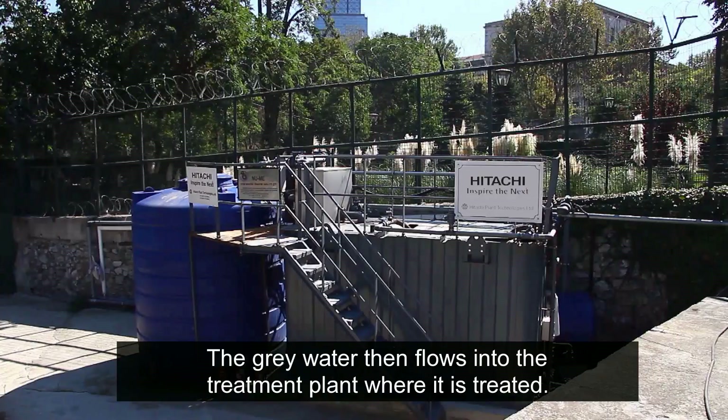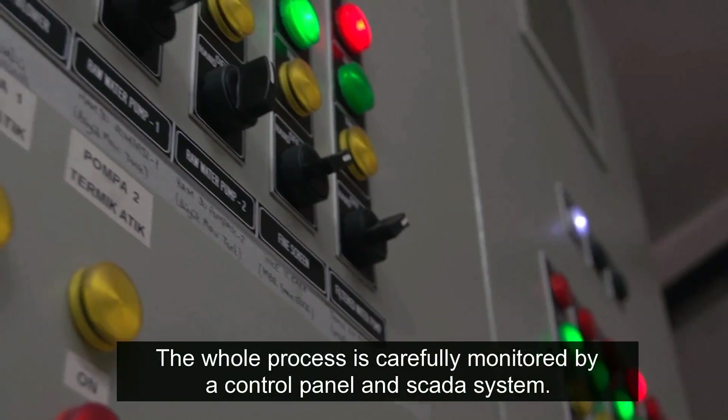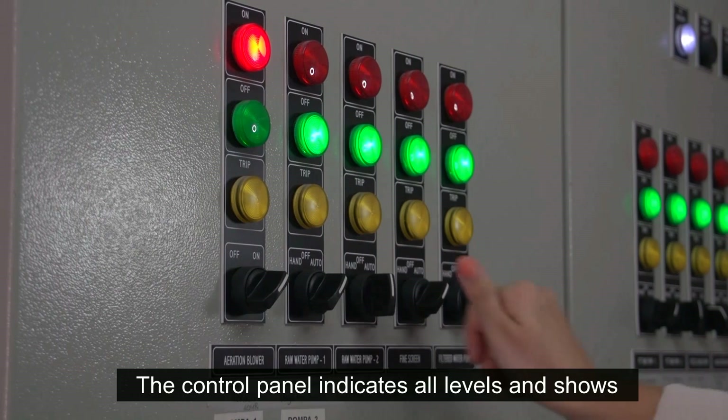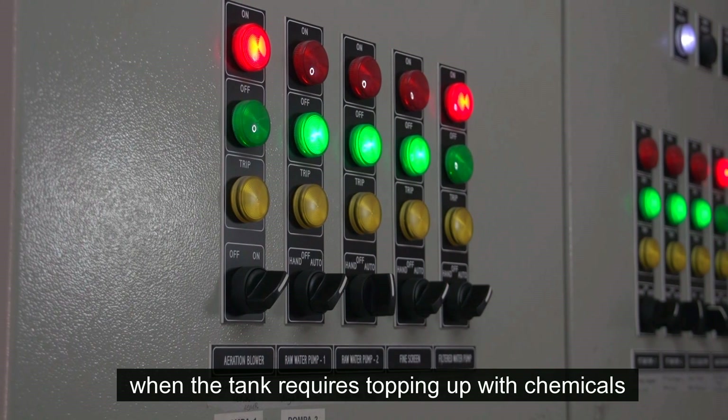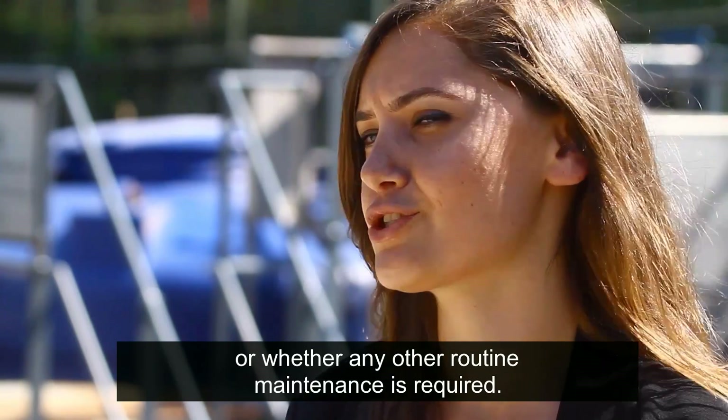The grey water then flows into the treatment plant where it is treated. The whole process is carefully monitored by a control panel and SCADA system. The control panels indicate all levels and show when the tank requires topping up with chemicals or whether any other routine maintenance is required.